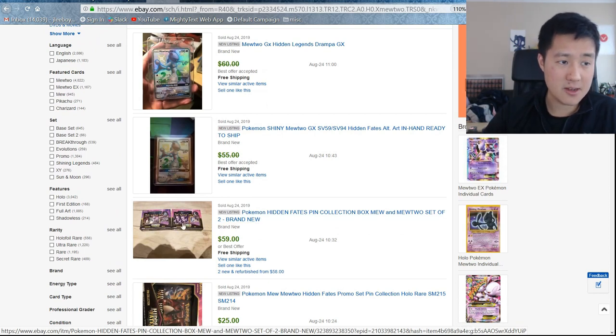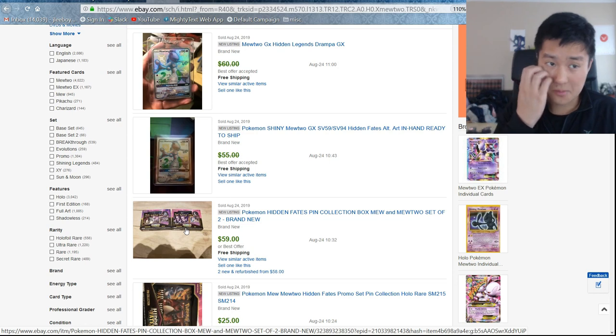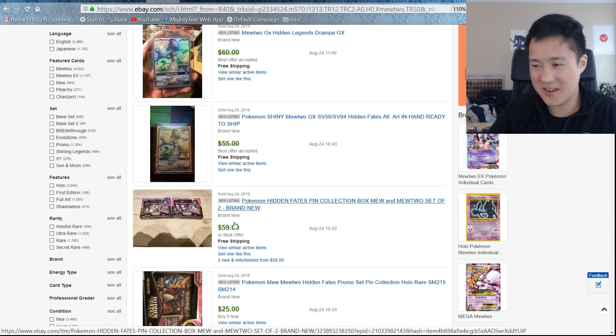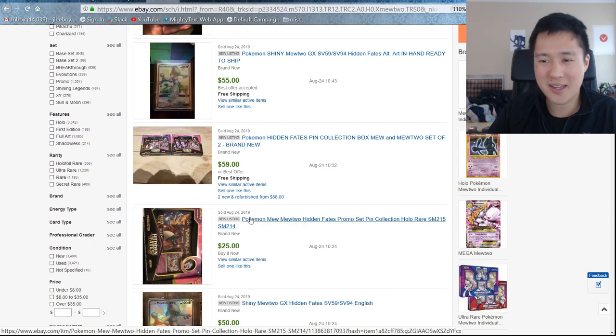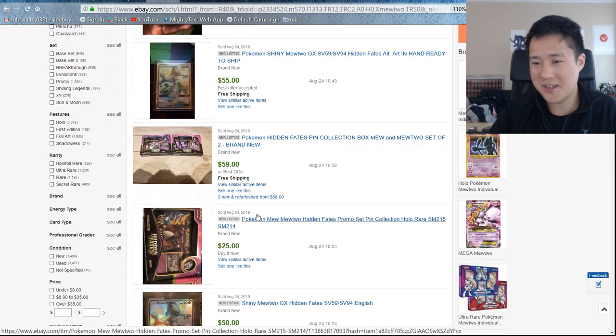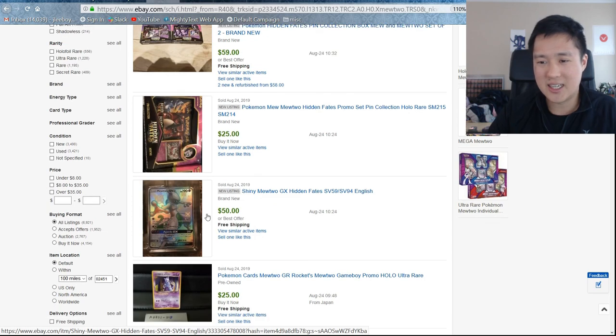Guys, I understand it's really hard to find product right now, but don't pay double under any circumstance. These things are super expensive — $5 per booster pack at MSRP. To pay more than that, the impatience of FOMO is real here, but I don't think it's worth it to pay extra.